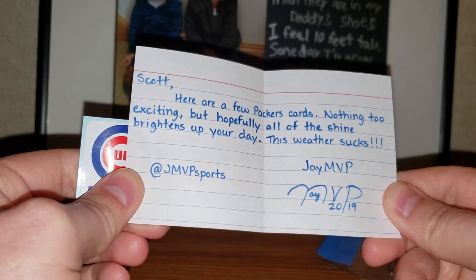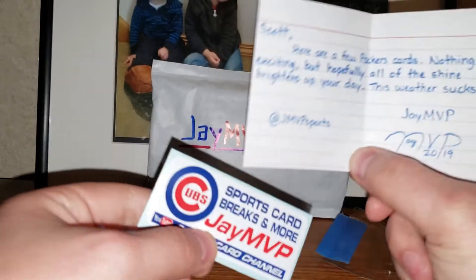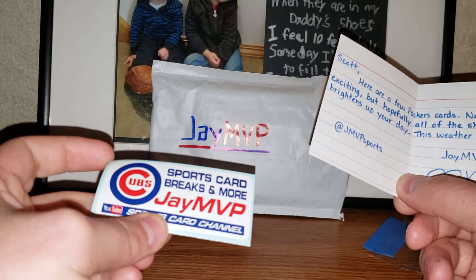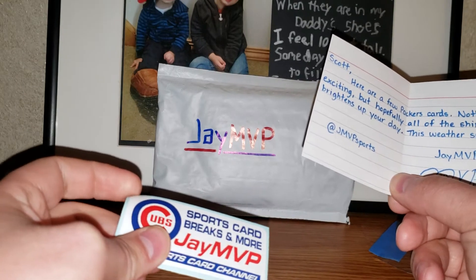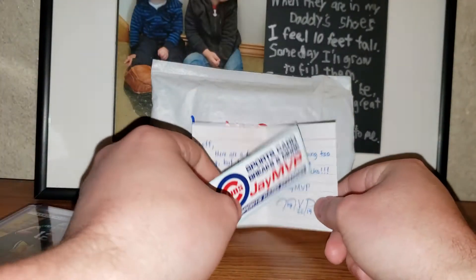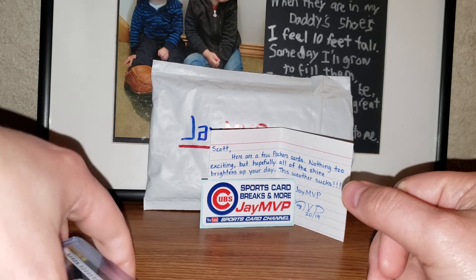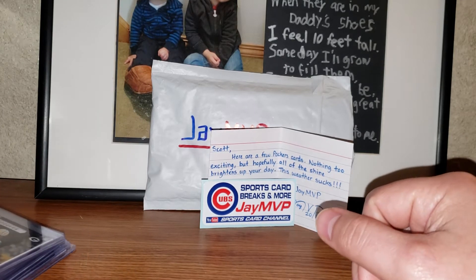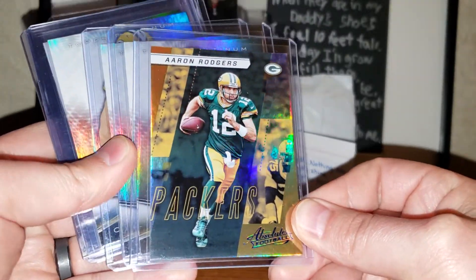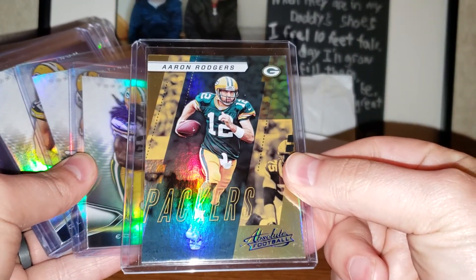The note reads: 'Scott, here are a few Packer cards, nothing too exciting, but hopefully all of the shine brightens up your day. This weather sucks. — jmvp.' Thanks a lot Jay, really appreciate you reaching out and sending a care package. I'm a big Brewers fan and that division with the Brewers, Cubs, and Cardinals should be exciting this year. I left Orlando this morning at 80 degrees and here in Wisconsin it's 20 degrees. Let's see — got an Aaron Rogers card from 2017 Absolute Football.